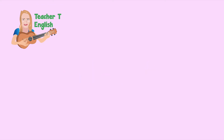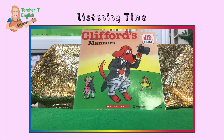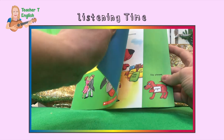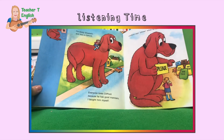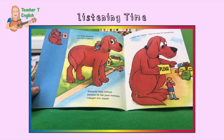Now here's Clifford to teach some of his manners. We're going to read Clifford's manners. I'm Emily Elizabeth and this is Clifford. Everyone loves Clifford because he has good manners — I taught him myself.